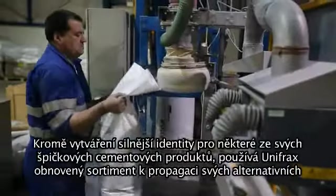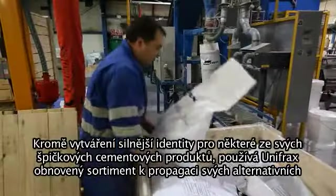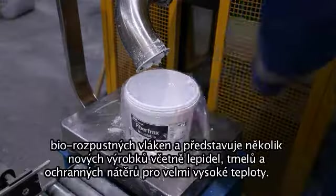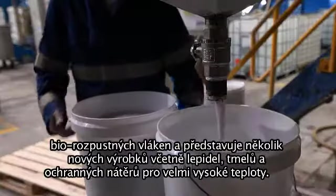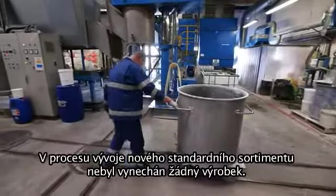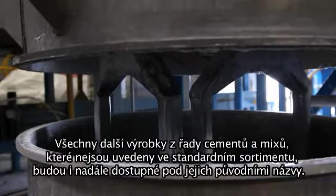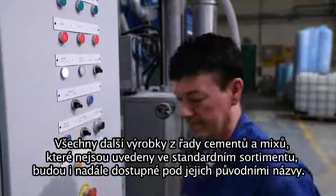As well as creating a stronger identity for some of its top cement products, Unifrax is using the new range to offer its soluble fiber alternatives and to introduce several new products including higher temperature resistant adhesives, coatings and mastics. In the process of developing the new standard range, no products have been omitted. All other cements and mixes not included in the standard range are still available under their usual product names.